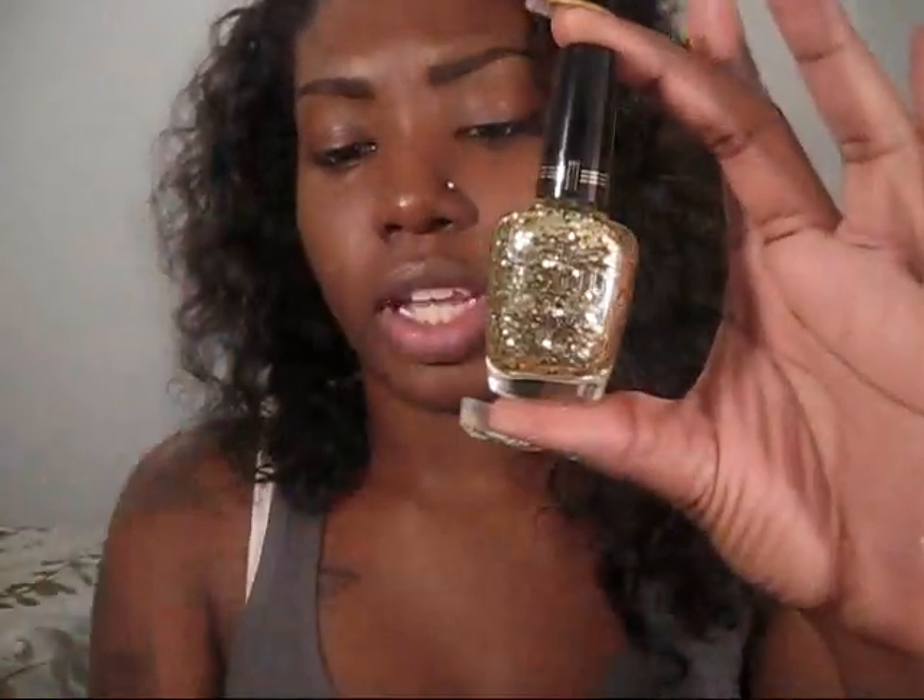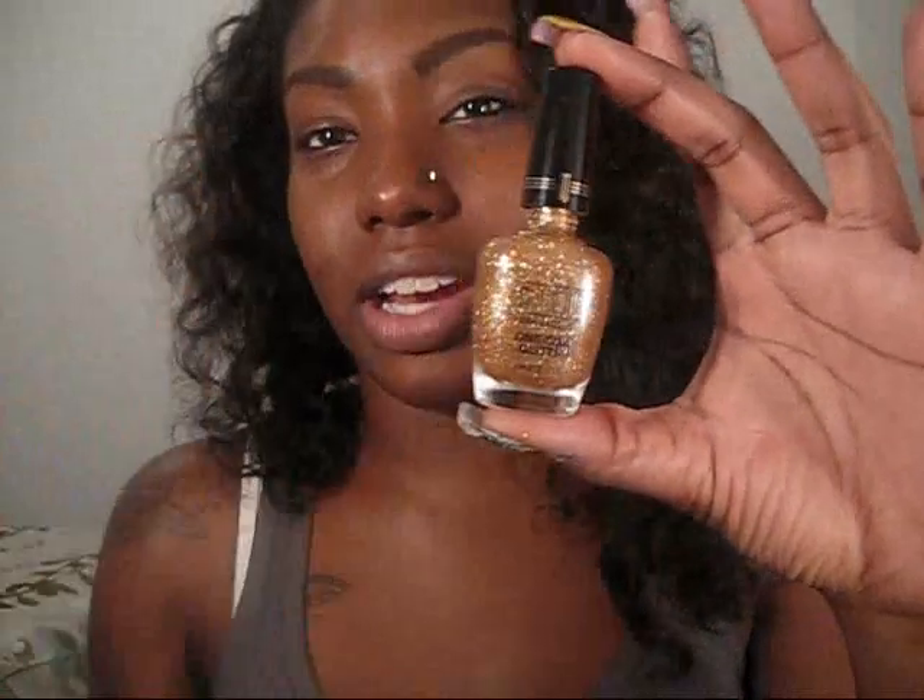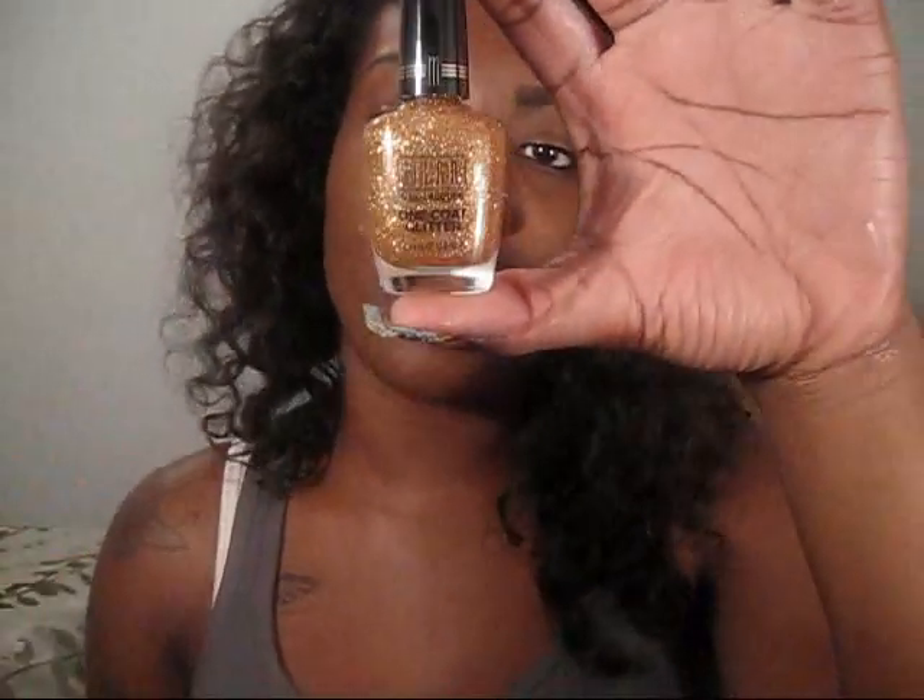They're like $3.29 or something like that. This one's called Jewel FX and this one's called One Coat Glitter. It says new but I think these have been out for a little while. I just haven't bought any glitter polishes because I'm always disappointed. Milani has some really good polishes — I usually use their polish a lot. This one is One Coat Glitter and it's called Gold Glitz, and this other one is called Jewel FX Gold.